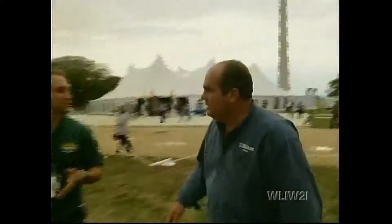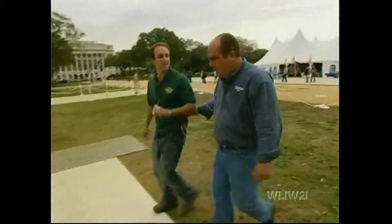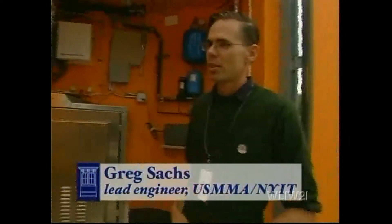Back here is our hydrogen system. Tell me more. This is the technology we're really excited about. I'd like you to meet Greg Sachs, our lead engineer. Can you take a few minutes and explain the hydrogen system to me? I'd love to.